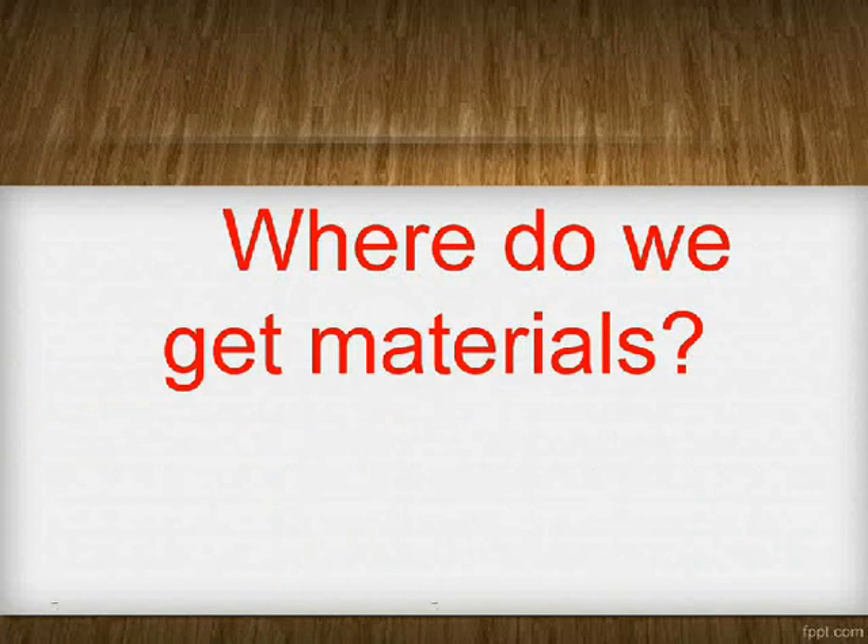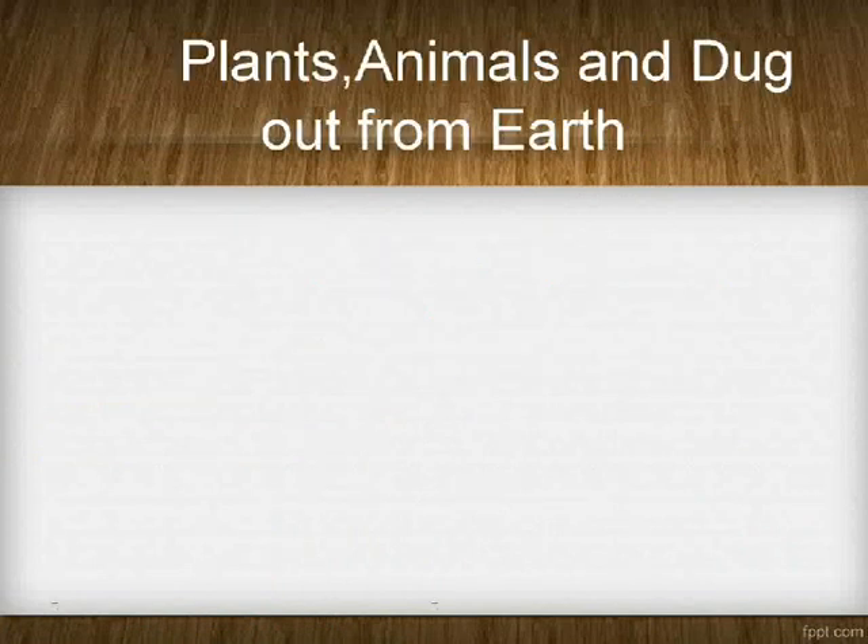Where do we get materials? Plants, animals, and dugout from Earth.